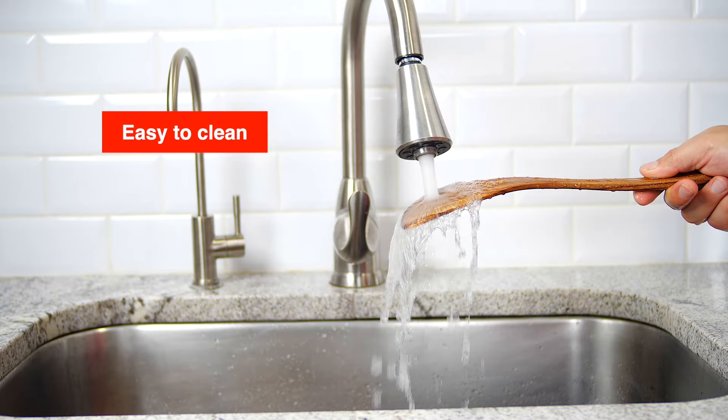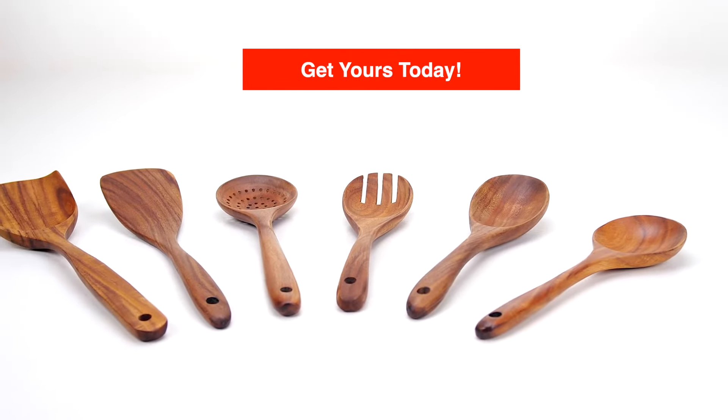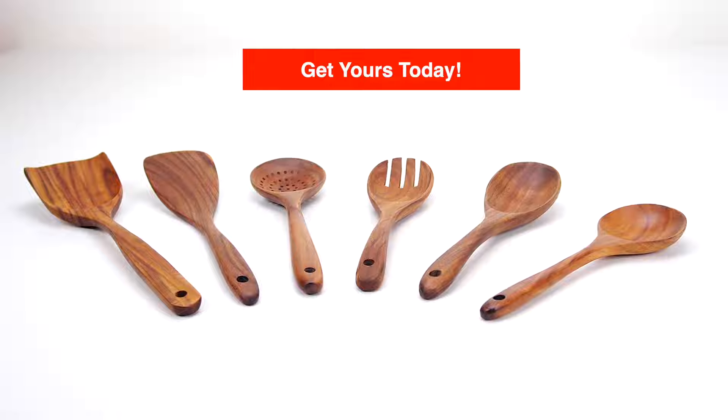Super easy to clean. A simple tool that does its job perfectly. Get yours today!